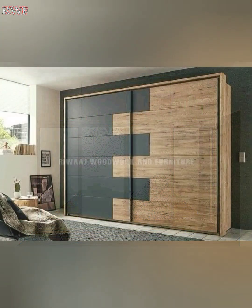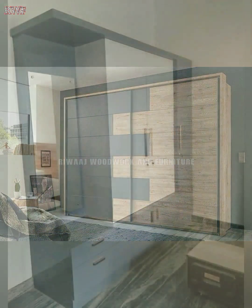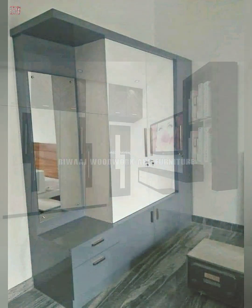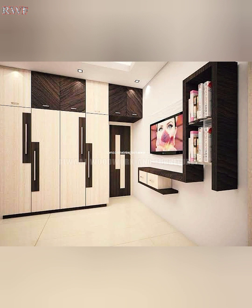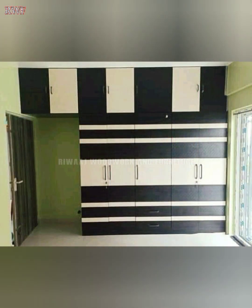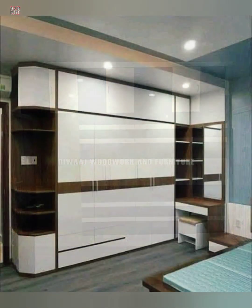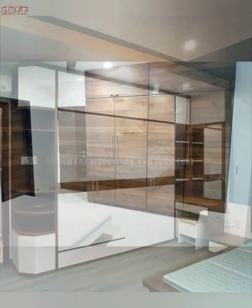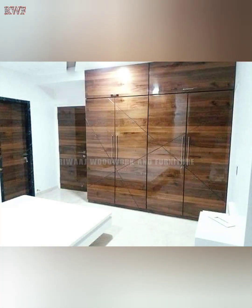A well-organized wardrobe means spending less time searching and shuffling through items to find the ones you need, whether you are getting ready in the morning or preparing for a formal evening out. An efficient cupboard design will ensure that all of your belongings are inside and in reach, helping you save time and effort.